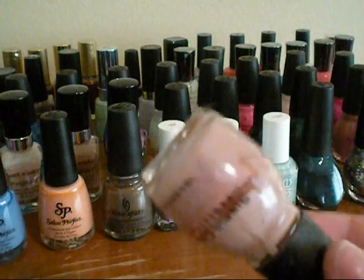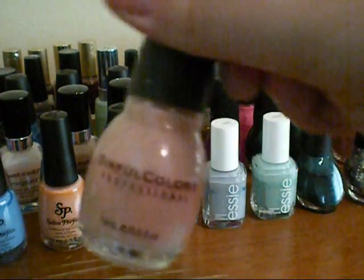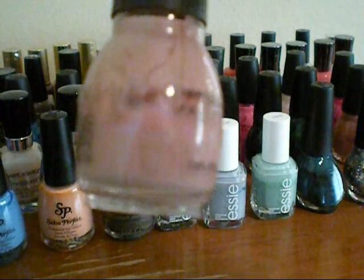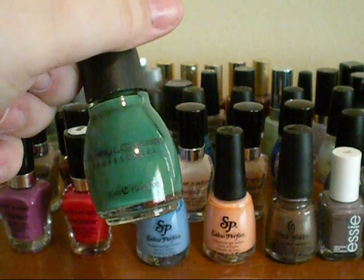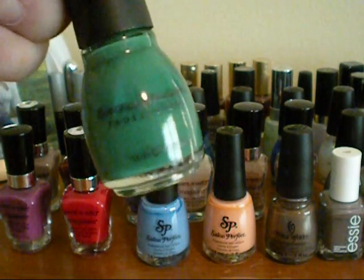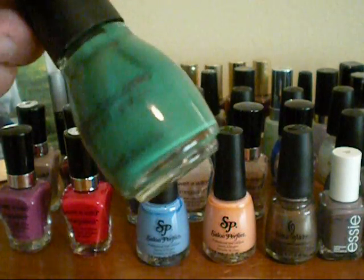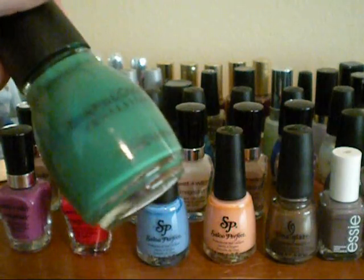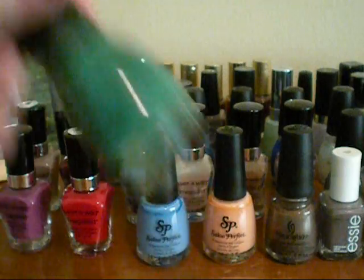The last one is really old and I don't really use this, so I should probably throw it away. But this is in the shade Genteel, and it's pink with teal shimmer in it. So the first one that I have in the third row is this green color in the shade Envy, and this was from their collection about two years ago. What I like about Simple Colors is they don't get clumpy. I love this color — it's just like a perfect green, and it doesn't have any shimmer in it.